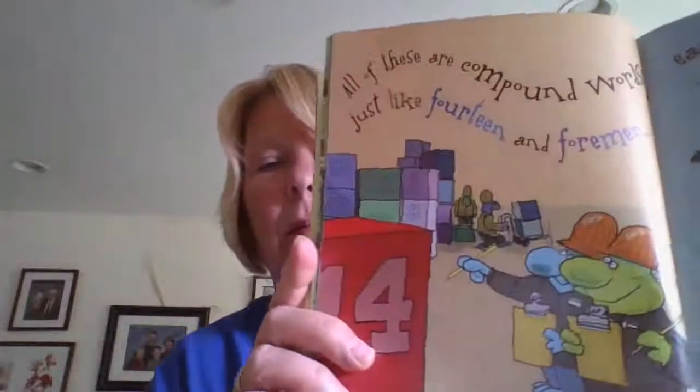All of these are compound words, just like fourteen in foreman, earwax, thumbtacks, grandmother, longtime, and longshoreman.